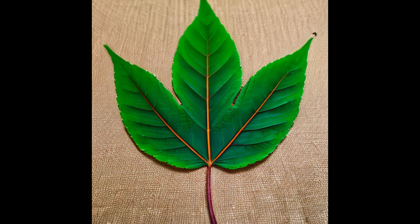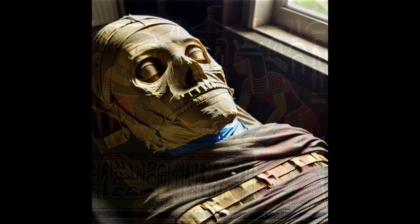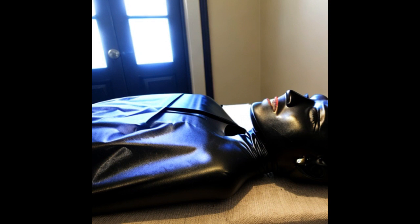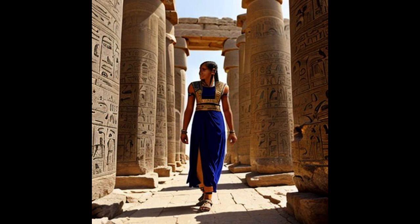It is possible that the world's first prosthetics were utilized in ancient Egypt. A female mummy who lived between the years 950 and 710 BCE was found near Luxor, Egypt, and she had a wooden and leather prosthetic toe. Researchers from the University of Manchester believe the woman may have benefited from the aesthetic replacement for her severed toe, and suggest it may have actually been functional and helped her to walk.